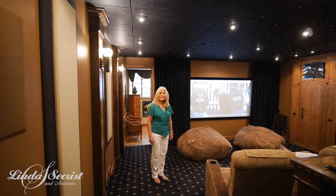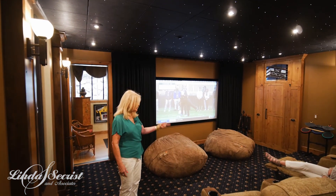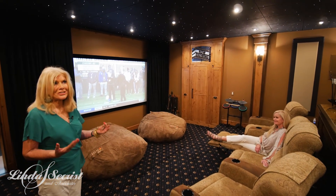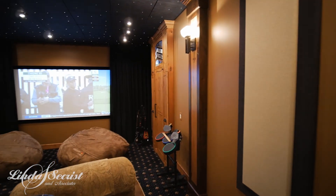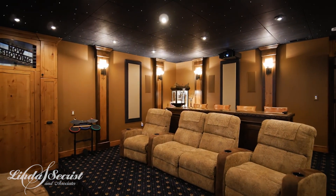This amazing theater is exactly where we want to spend the afternoon. Lisa, it looks as comfortable as it is beautiful with this star-studded ceiling. Beautiful theater with a bar. And by the way, this is a smart house with the best electronics and security system you can find.